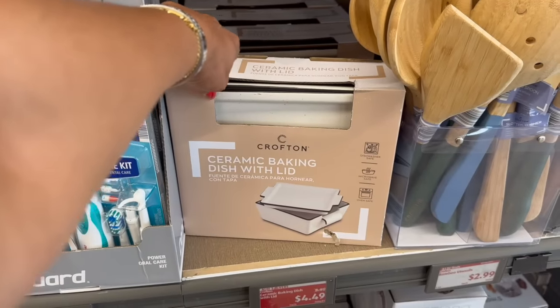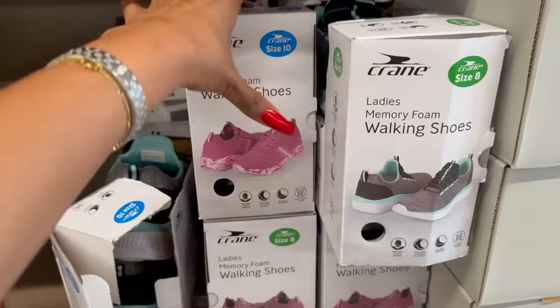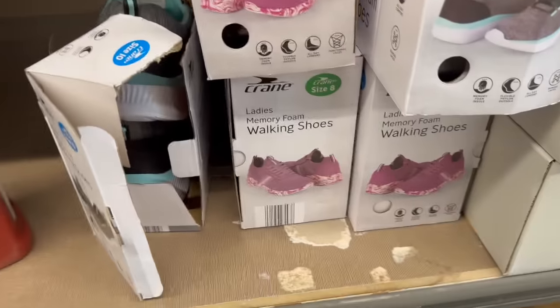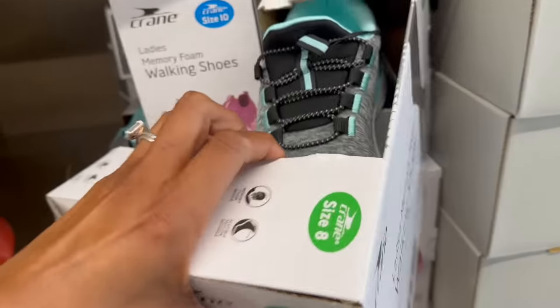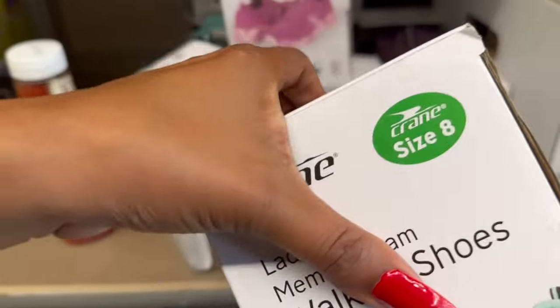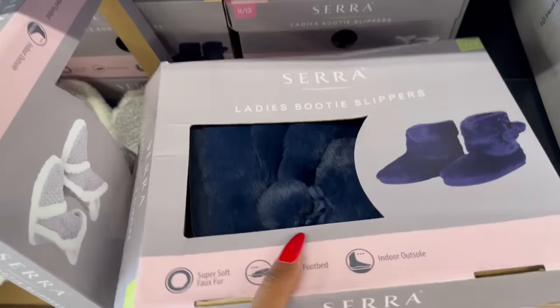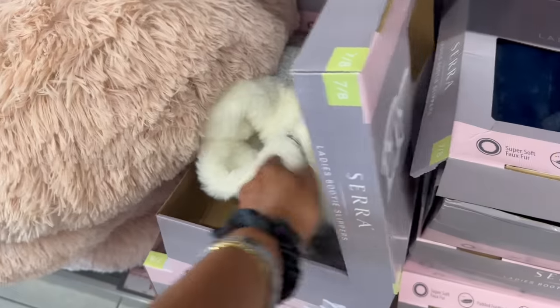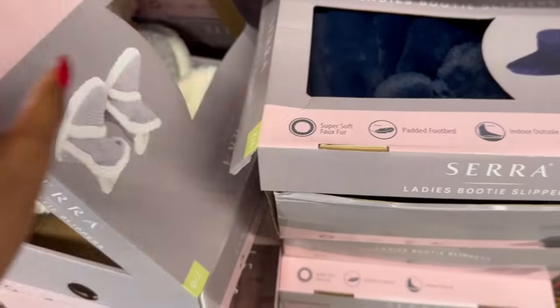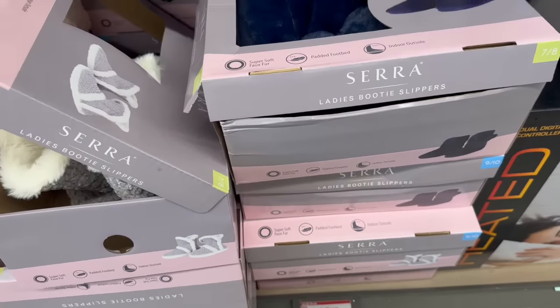Great deal on the ceramic baking dish with lid — was $8.99, half off at $4.49. Not a bad deal on the women's walking shoes either — $11.29, marked down to $7.49. I like the grays but unfortunately they don't have my size. And these Sarah ladies booties are a cute little Christmas gift — several styles and colors for $7.99.